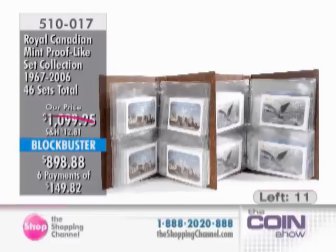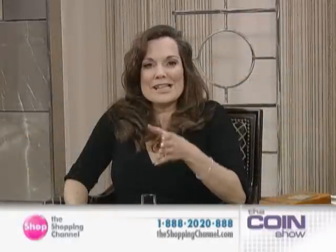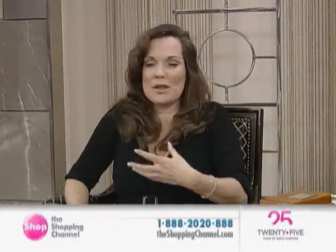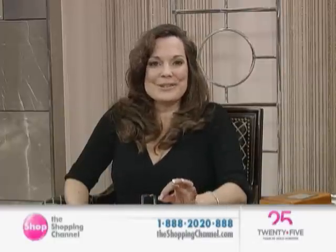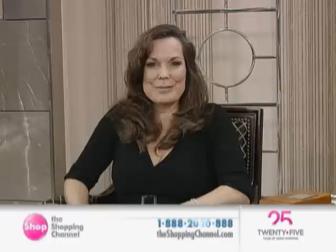Six interest-free easy pays of $149.82 for 46 sets. Go to the website — the way they're packaged and presented is beautiful. Share that piece of Canadian history like only we can here at the Shopping Channel, helping you shop interest-free for those beautiful pieces that you desire. Please stay with us.